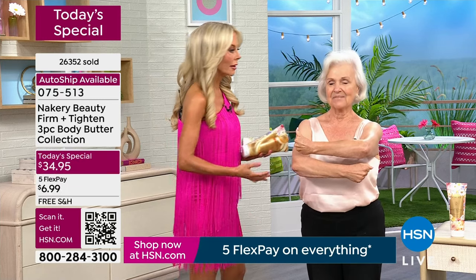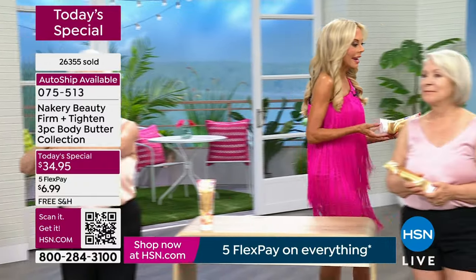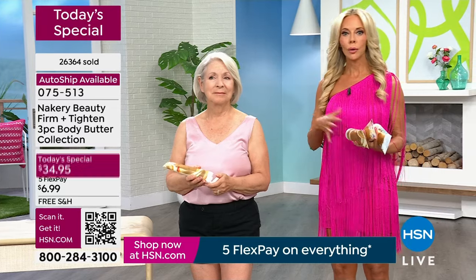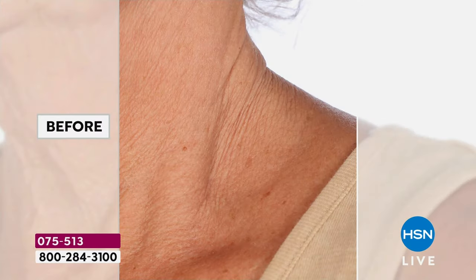You will be amazed. If you keep a set for yourself, the three jumbos should last you probably eight to nine months. Because all of our clinicals were done using it just once a day — not morning, noon, and night. You will use it just once a day to see incredible results. Use it everywhere: neck, décolleté, legs, back of the arms.